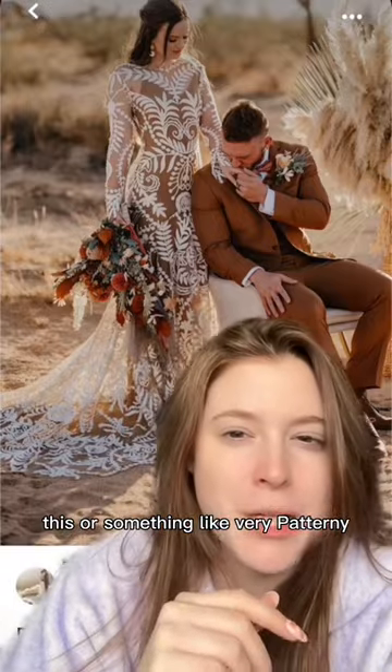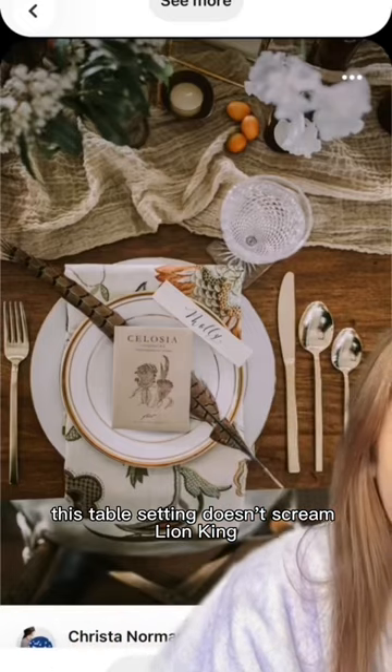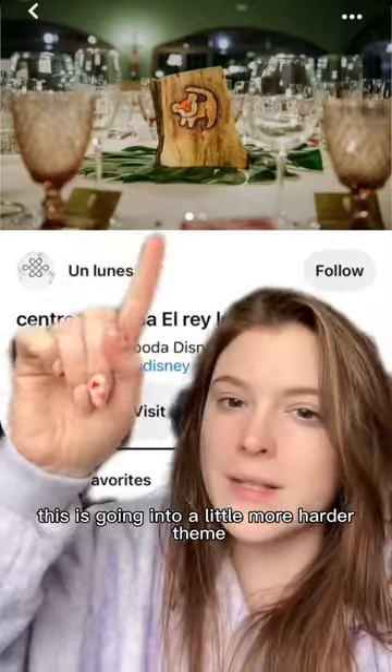Or something very patterny. This is your venue - there's no getting around that. That looks like Lion King. This table setting doesn't scream Lion King, but it does start to give us the vibe.